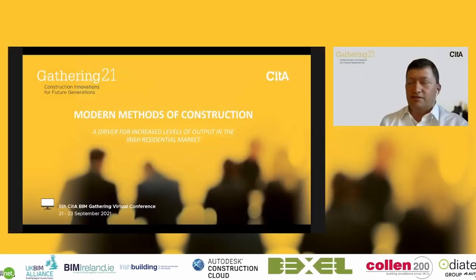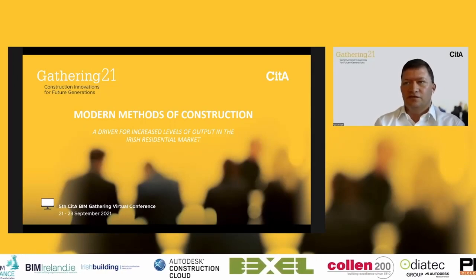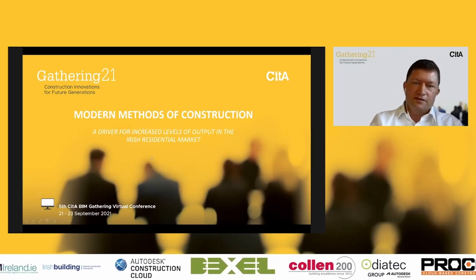Welcome everybody to this morning's breakout session. The theme of this session is getting BIM and off-site production to work hand in hand. We have three presentations this morning, and I have the first presentation. The title of my presentation is Modern Methods of Construction: A Driver for Increased Levels of Output in the Residential Market.